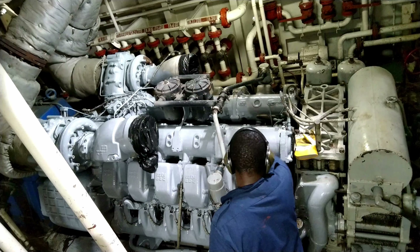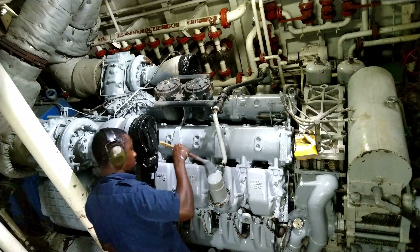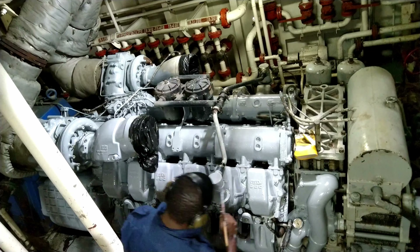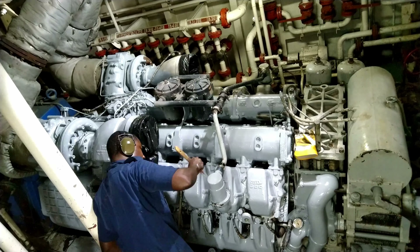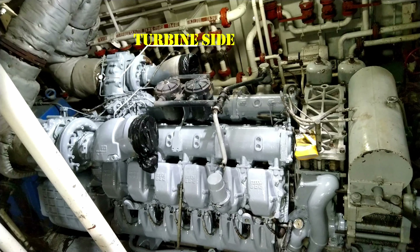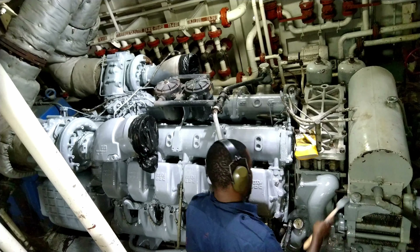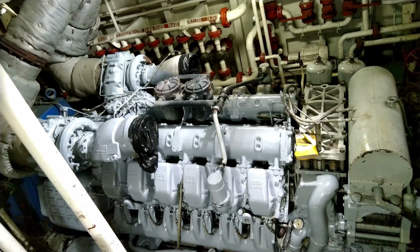Now let's look at the exhaust system, which removes the engine exhaust gases. This system is comprised of the exhaust manifold, the turbine side of the turbocharger, and the silencers. If you watched my previous video, you would have gotten a closer look at the exhaust manifold — if not, you can check it out after watching this video.